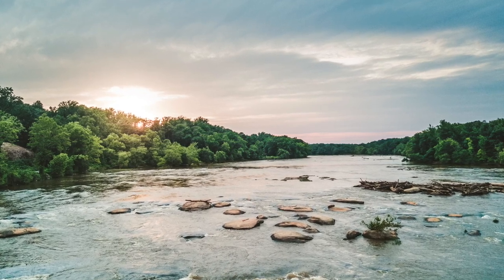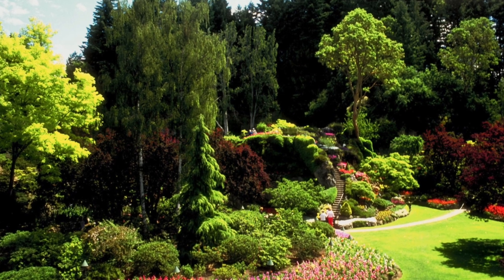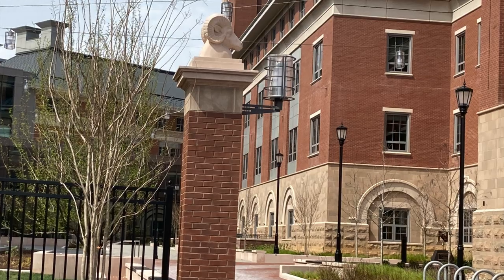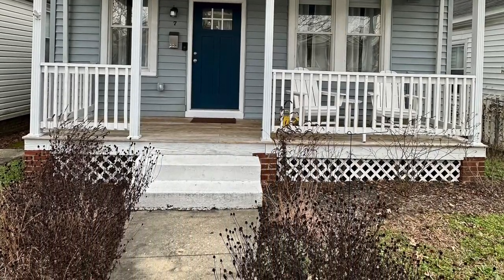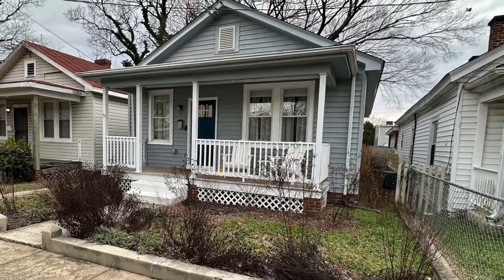Perhaps outdoor activities are more your speed. With the James River just down the way and two different parks within the neighborhood, you have all the options you could hope for. The museum district isn't too far away, and if you're looking for some sporting events, check out the VCU Rams.